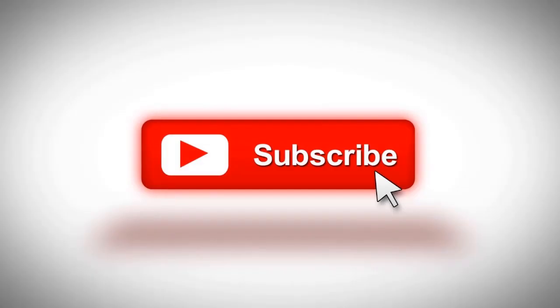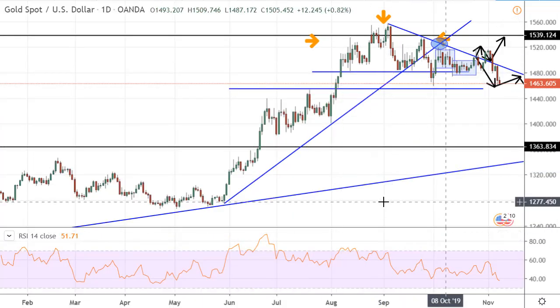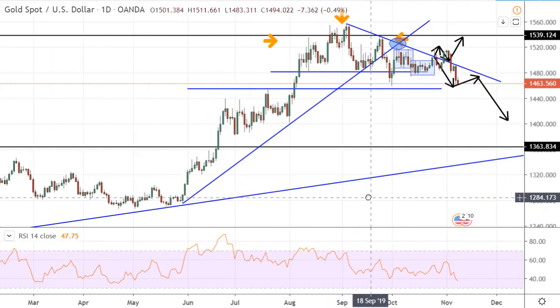Hello there! Time for the metals, for a new technical analysis and forecasting. Let's see what we got on the charts over here.